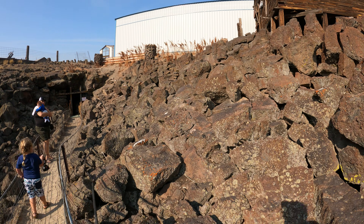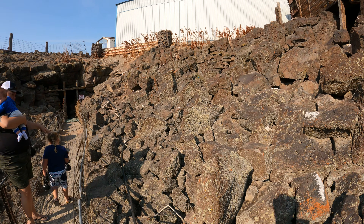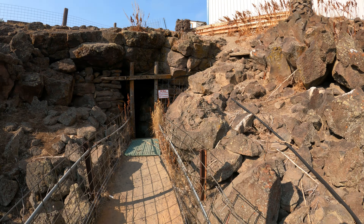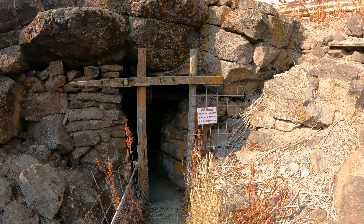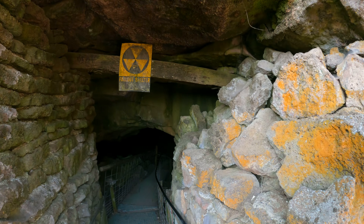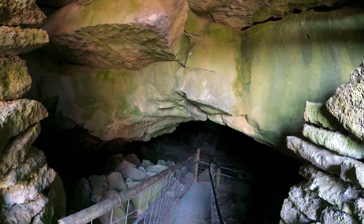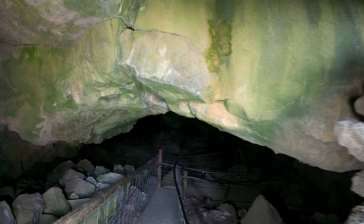It's a long cave — it took me about 20 minutes to get through, and I got permission to go past the official end sign too. It's not too scary. The entrance is tiny but after this point it's pretty big. Let me see if my flashlight will behave — there we go.